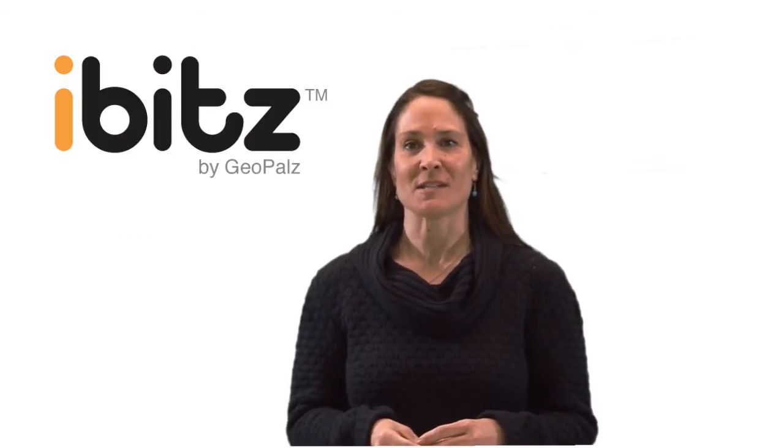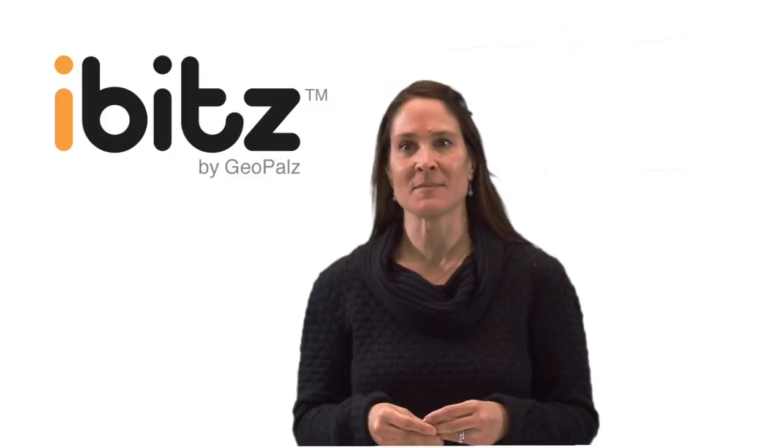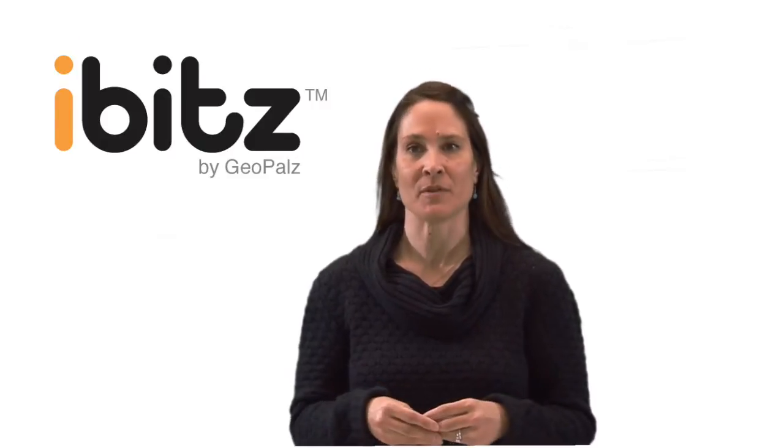Hi, I'm Sarah. We live in a golden age of technology and smart devices. But with all of these amazing new tech toys, it seems that kids are spending more and more time indoors. We all know this is a problem.